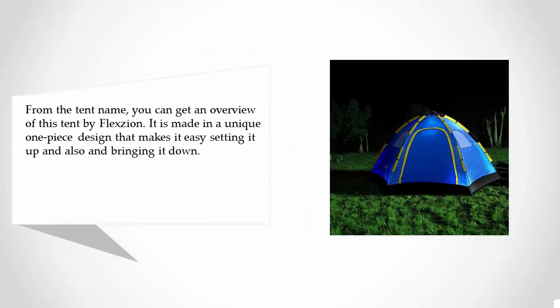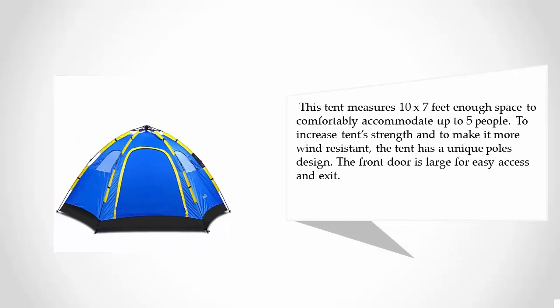From the tent name, you can get an overview of this tent by Flexion. It is made in a unique one-piece design that makes it easy to set up and bring down. This tent measures 10x7 feet — enough space to comfortably accommodate up to 5 people. To increase tent strength and make it more wind-resistant, the tent has a unique poles design. The front door is large for easy access and exit.